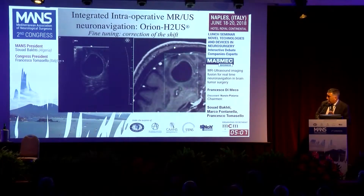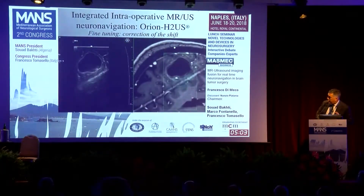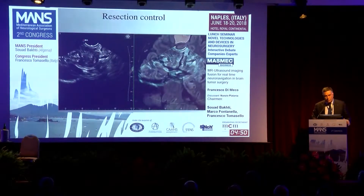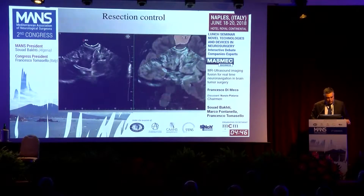When you have opened the skull, you can adjust with fine-tuning to compensate for brain shift, by freezing one of the two images and dragging, for instance, the ultrasound image over the MR image, as I showed you. You can use the ultrasound throughout the procedure to understand at which point of the procedure you are.